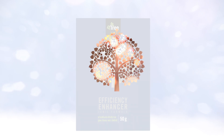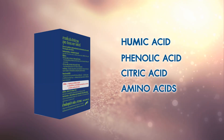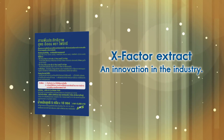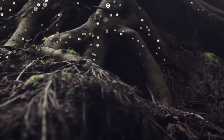Fortree, a new innovation extracted from natural organic substances: humic acid, phenolic acid, citric acid, and amino acids. The X-factor extract is a cutting-edge innovation exclusive to a 4S company, with exclusive copyright for 4S Corporation Co.